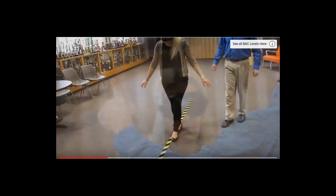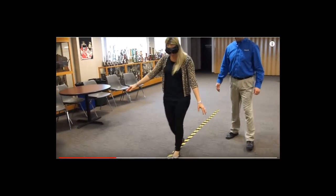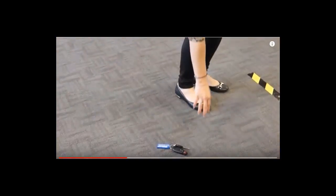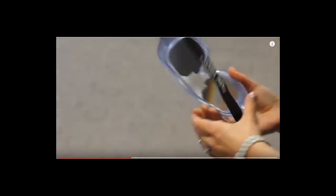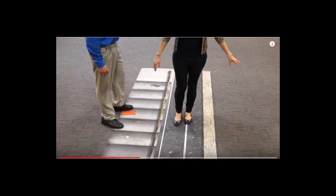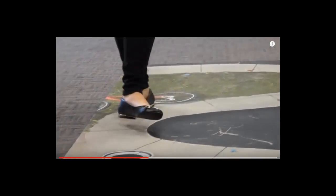While wearing the goggles, participants experience some of the physical impairments common with alcohol while attempting simple tasks like walking a line, playing catch, or simply picking up an object. Participants see and feel with a sober mind how alcohol can impair a person's balance, vision, reaction time, targeting skills, and judgment.